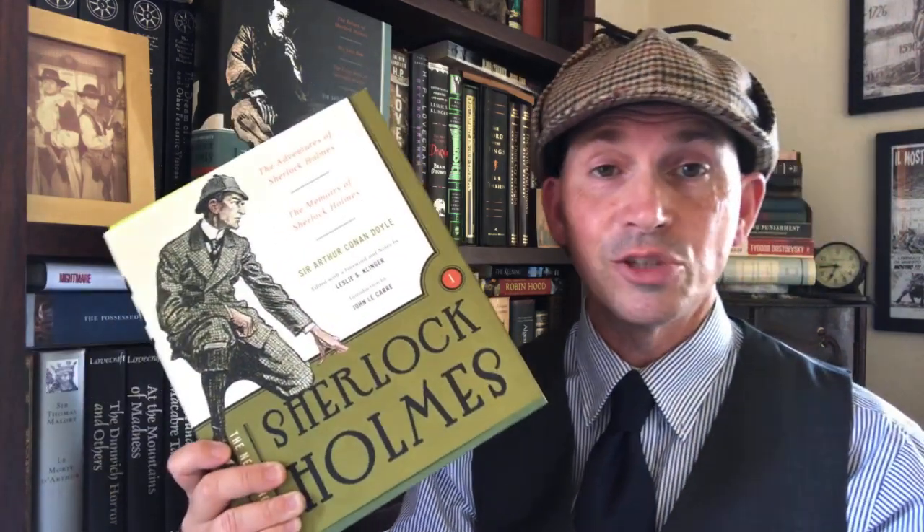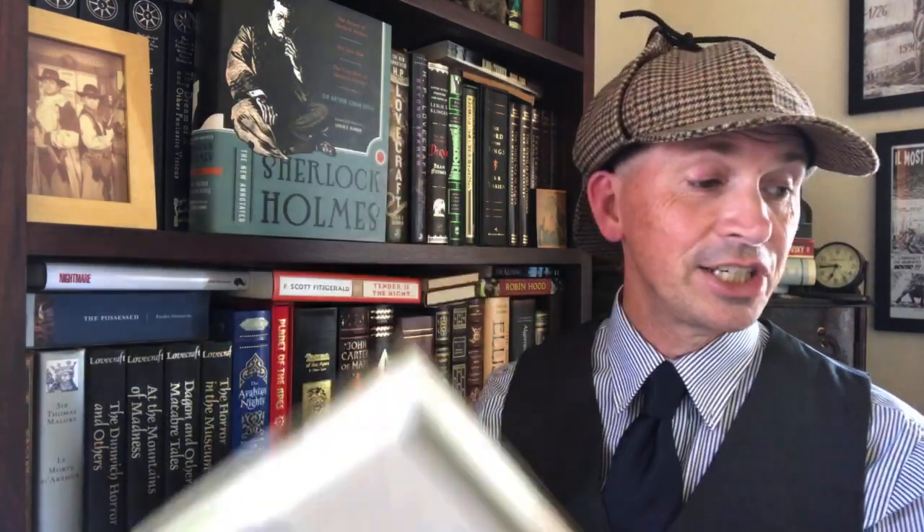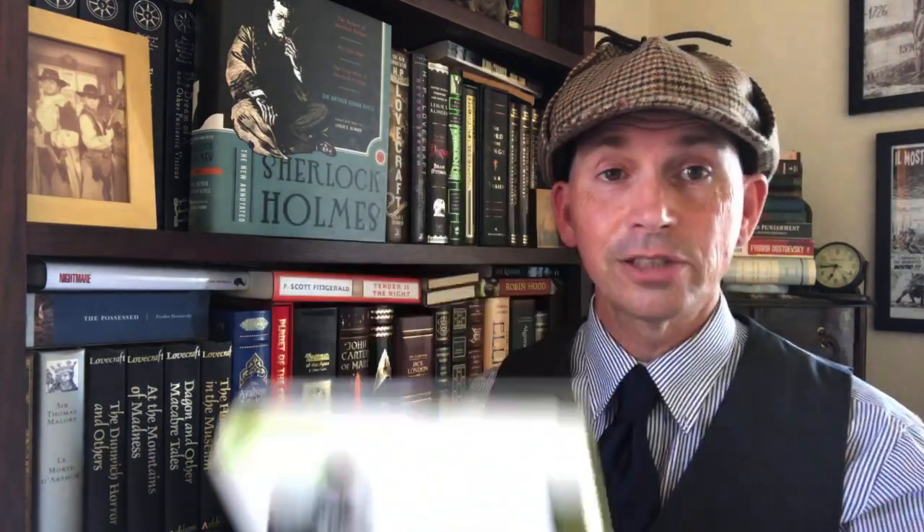This is a great set. For one thing, it has an introduction by John le Carré, so that's awesome in itself. And Leslie S. Klinger does a fantastic foreword and brilliant notes in this edition. But before Leslie Klinger's fantastic version, there was the one that he had when he was a young man — the one that actually made him want to do this kind of thing and got him into Sherlock Holmes. And that was the Annotated Sherlock Holmes.